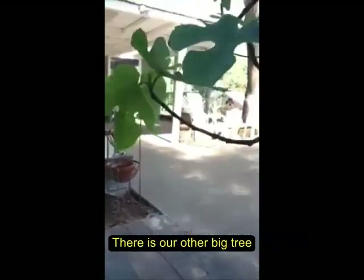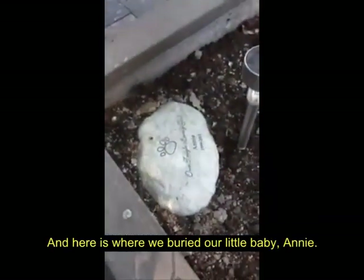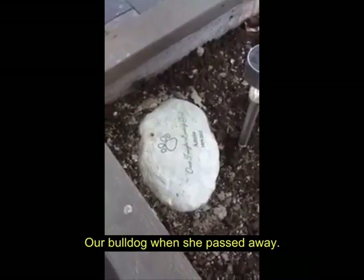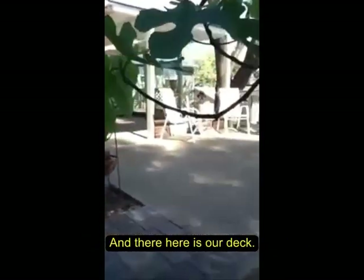Here's our other fig tree. And here is where we buried our little baby Annie, our bulldog, when she passed away. And then here's our deck.